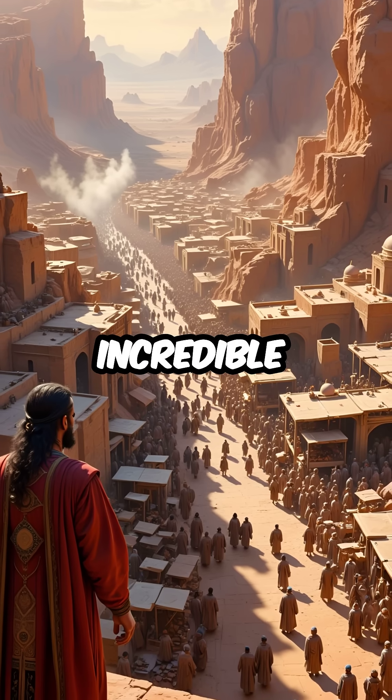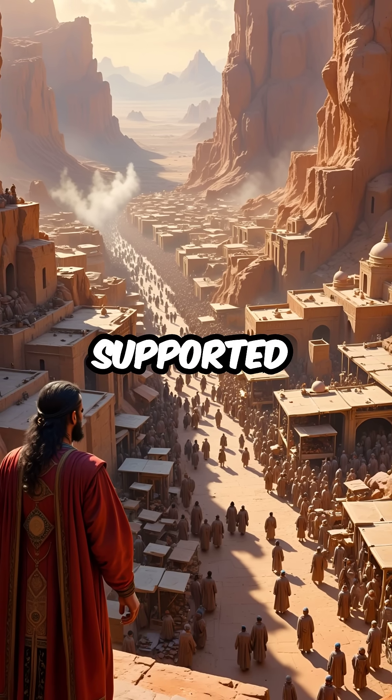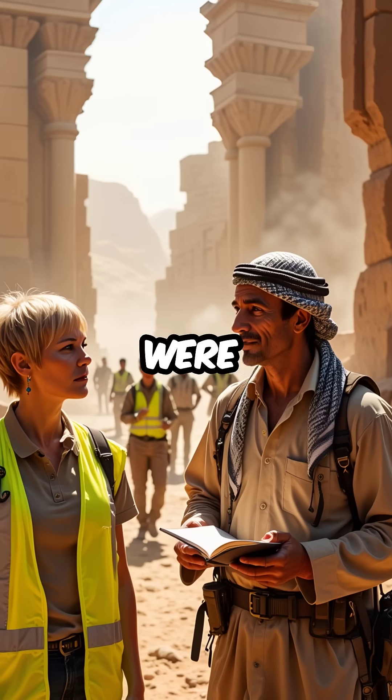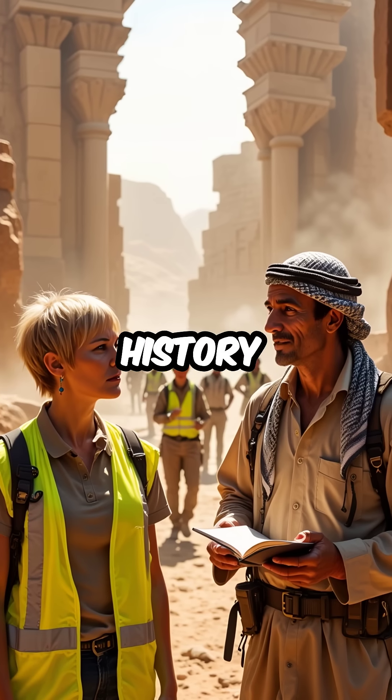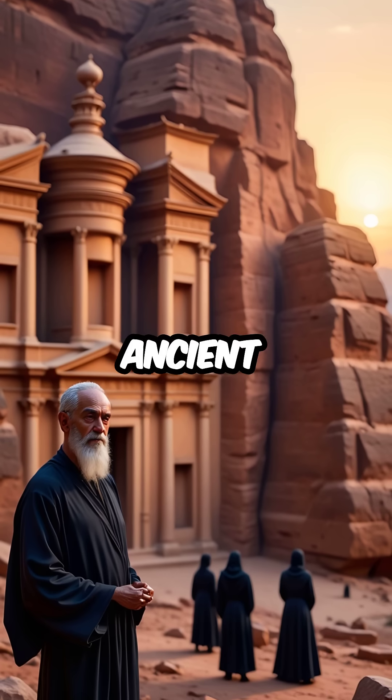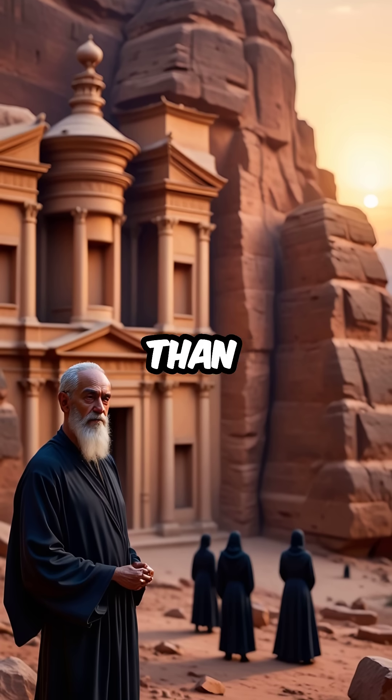Fifth, and most incredible of all, this water system supported 30,000 people in the Arabian desert for over 400 years. The techniques were so advanced they were completely lost to history until modern engineers rediscovered them. One ancient city mastered water better than entire civilizations.